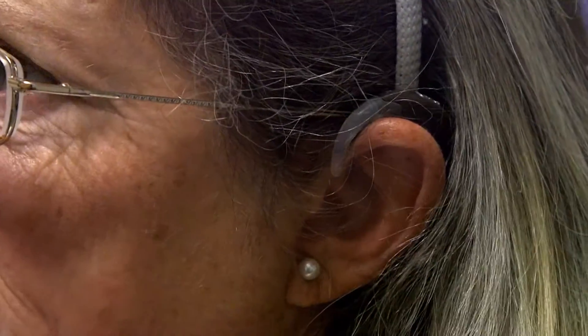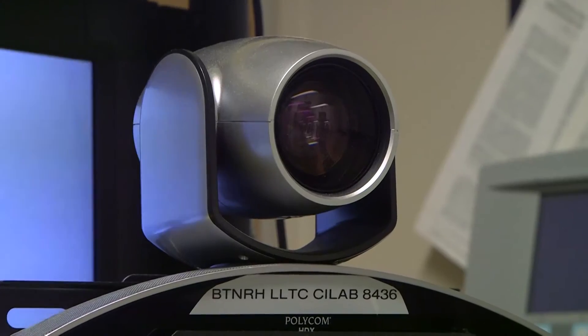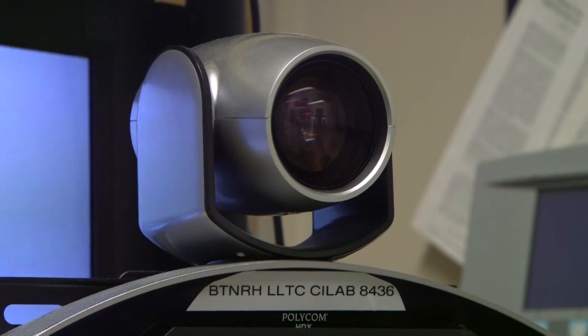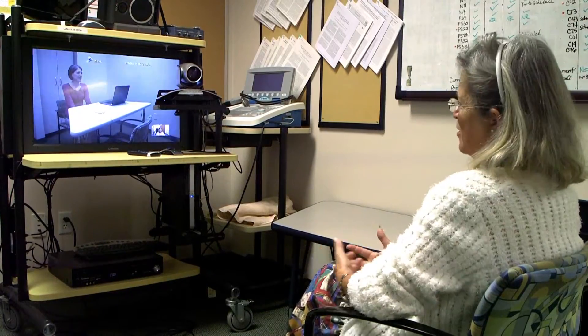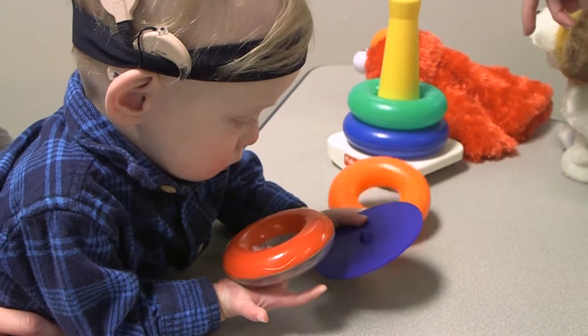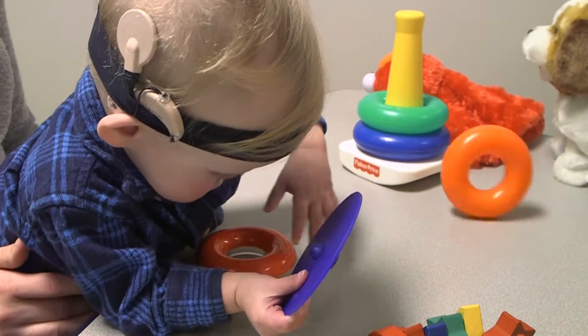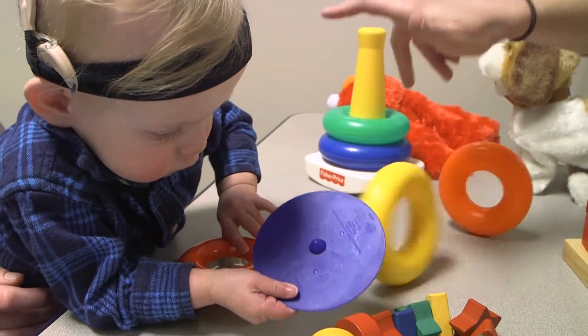That project has three different experiments. The first one is looking at programming the speech processor for really young children. One of the concerns is whether all of the video equipment is going to be distracting for the child, and whether it's going to be difficult to not have that human face-to-face interaction with the clinician. These are the things we're really looking at — the feasibility of being able to use pediatric programming techniques via video conferencing.